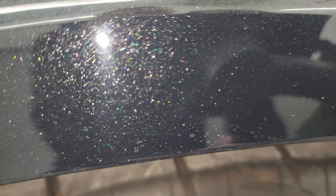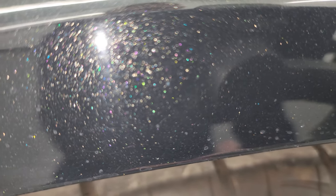Phantom black tri-coat has got a lot of metal flake. It's very similar to brilliant black but a little bit different — just one letter off on the paint code — and it's got a lot of greens and yellows and purples in there.